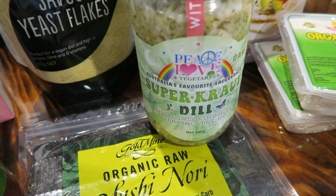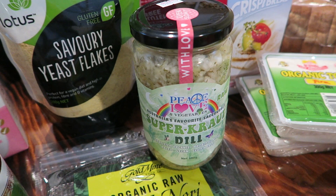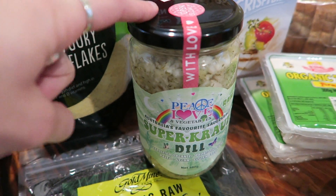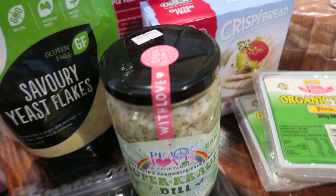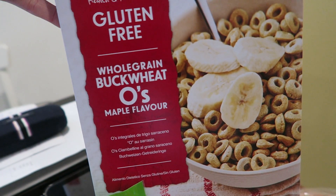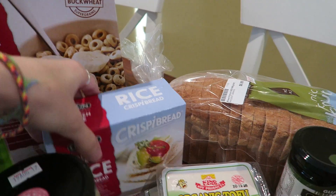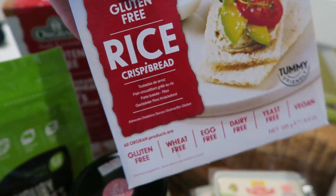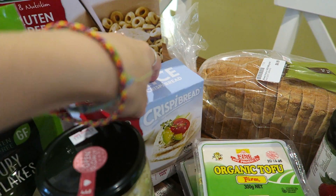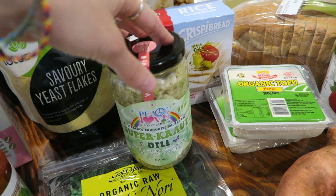Raw sauerkraut — if you're not eating it, get it into your life. It is so good and it's so good for you, full of good healthy friendly bacteria for your gut. I got some whole grain buckwheat O's, maple flavor. I've got some rice crisp bread, and I love having these rice crisps with the sauerkraut on top — it's a perfect snack.